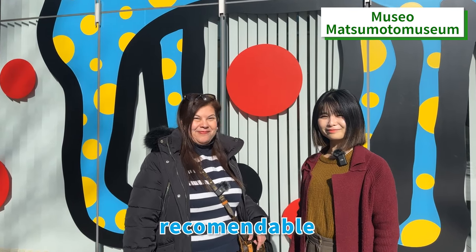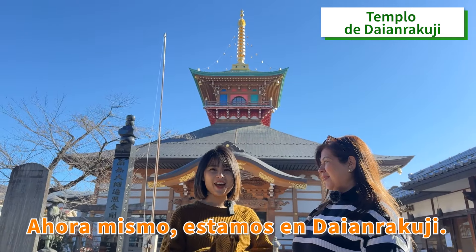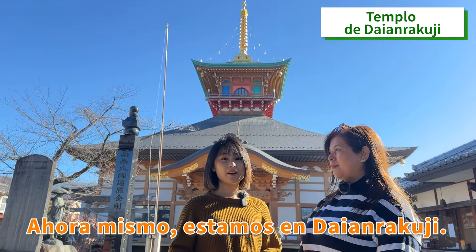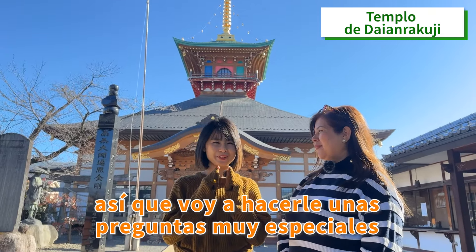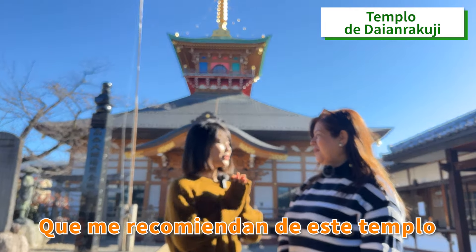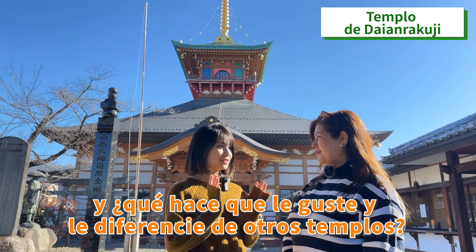It's recommended. Right now, we are at Dai Anrakuji Temple. I'm going to ask her a very special question: What do you recommend about this temple? What makes you like it? What's different from other temples?